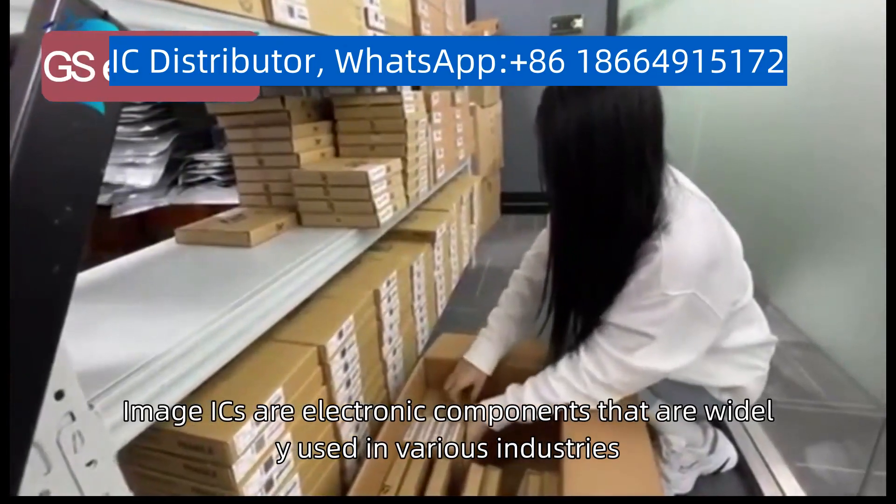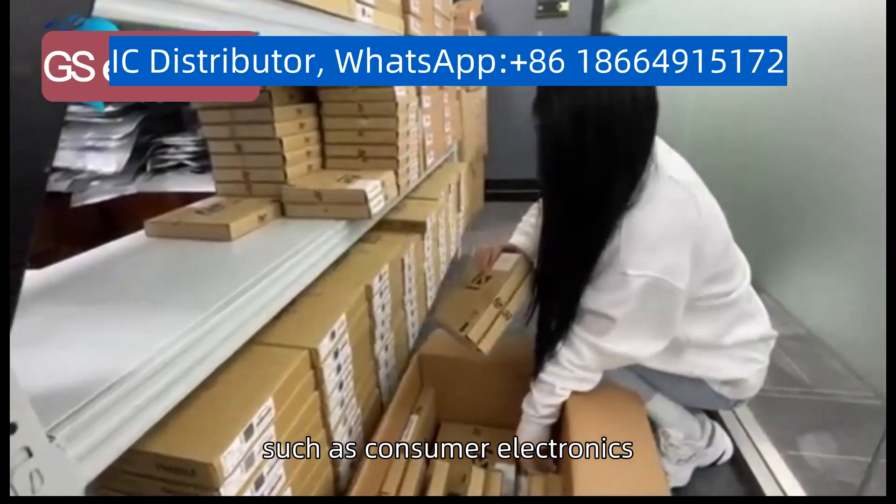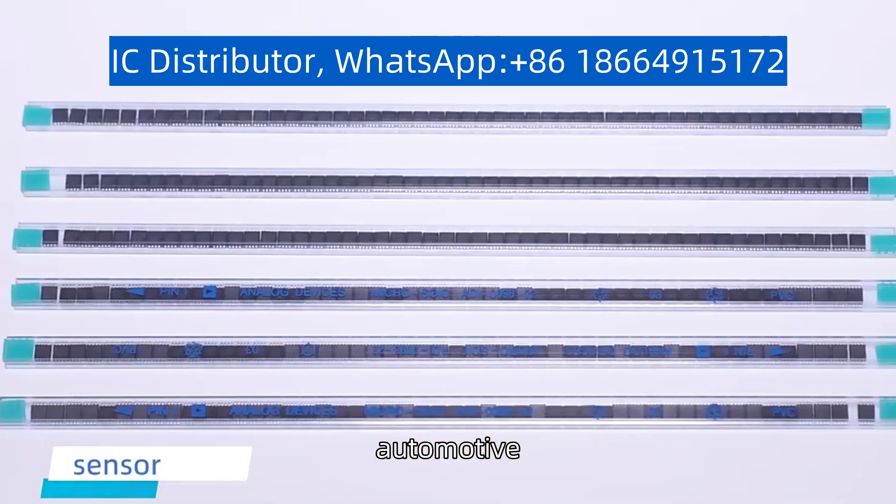Image ICs are electronic components that are widely used in various industries, such as consumer electronics, automotive, and surveillance.